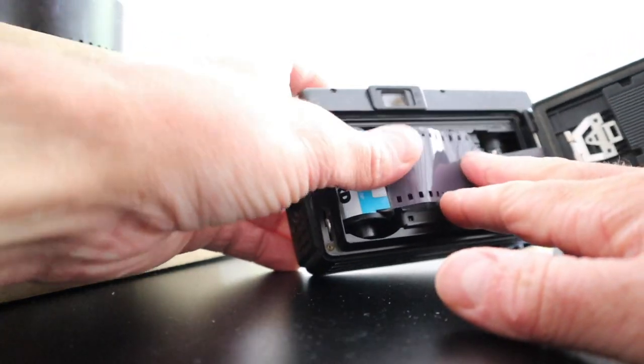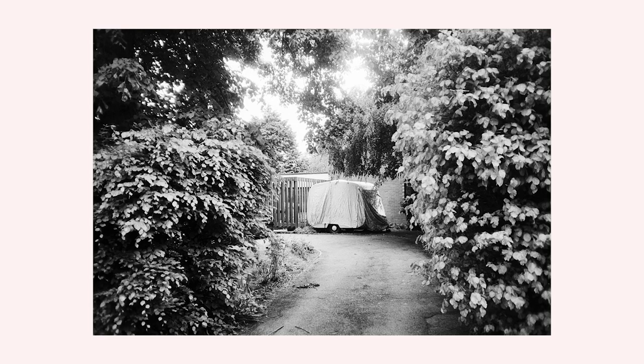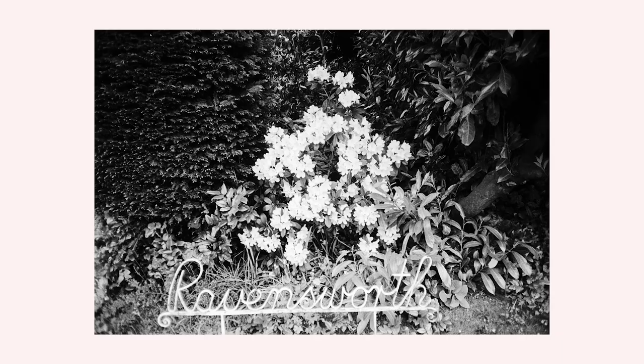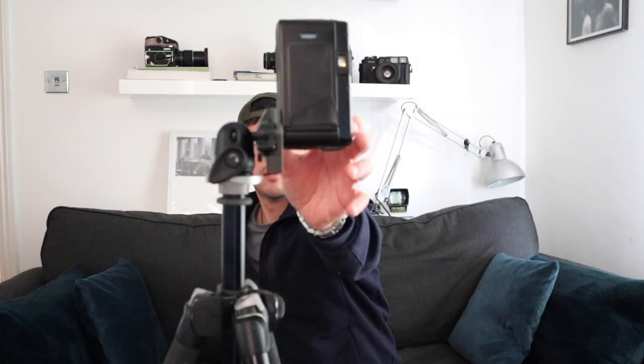I don't have a lot of 35mm but I'm going to take this Ilford FP4 and get this loaded up. Film tip goes here.